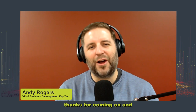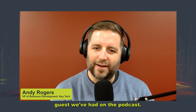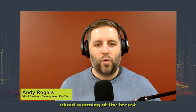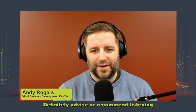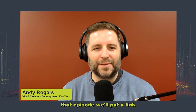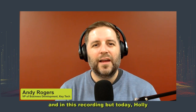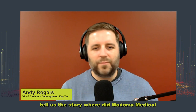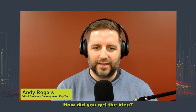Holly, thanks for coming on. You're the second Women's Health guest we've had on the podcast. The prior guest was talking about warming of the breast area after a mastectomy — I'll put a link in this recording. But today, Holly, tell us the story. Where did Medora Medical come from? What is the product? How did you get the idea?